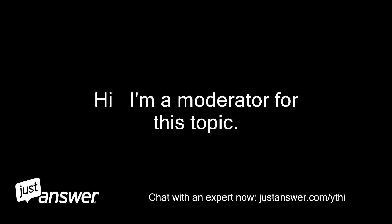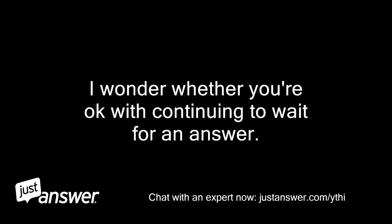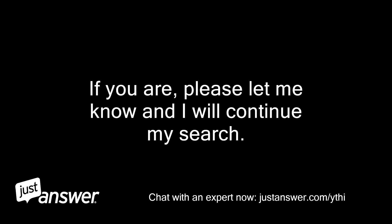Hi, I'm a moderator for this topic. I've been working hard to find a professional to assist you with your Trane, but sometimes finding the right professional can take a little longer than expected. I wonder whether you're okay with continuing to wait for an answer. If you are, please let me know and I will continue my search.